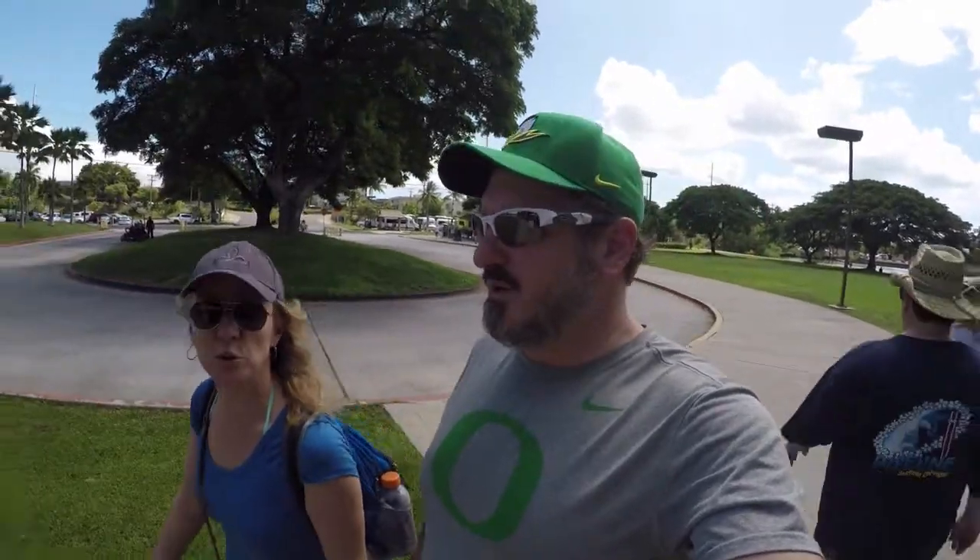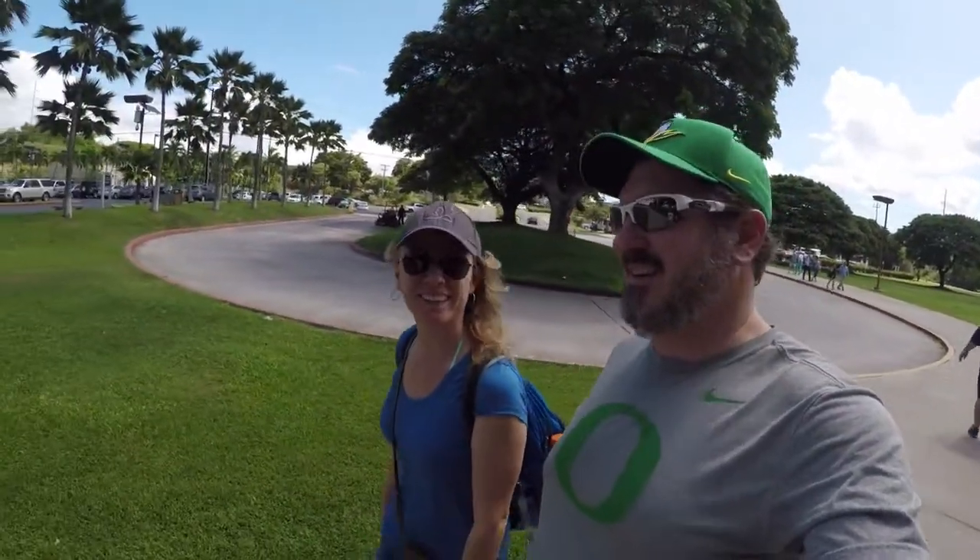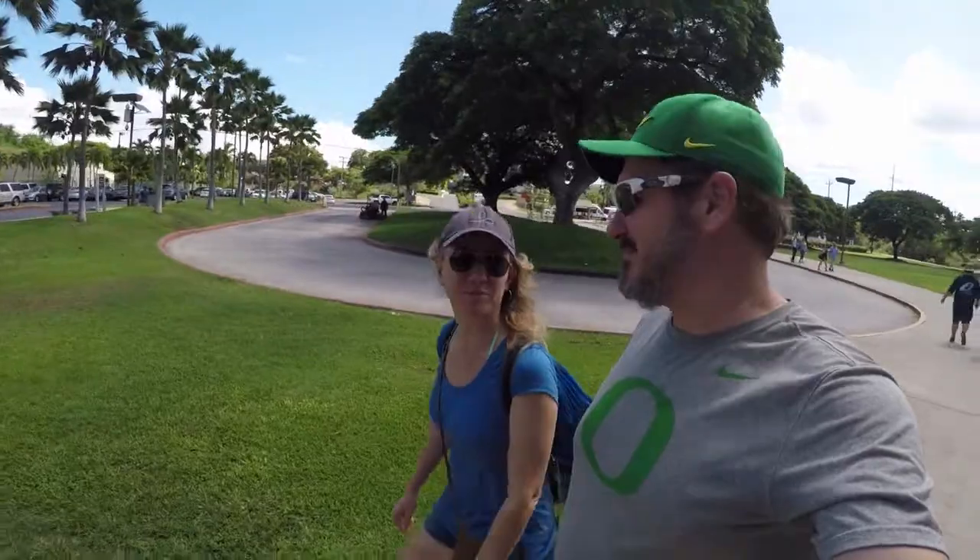We had some nice Aussies hook us up with how to use the bus system here in Honolulu — super easy. Just get the day pass. You can climb onto any one of the buses. It's five bucks for a day pass, otherwise it's $2.50 a pop, and you will be getting on and off repeatedly because you missed a stop or got the wrong one.